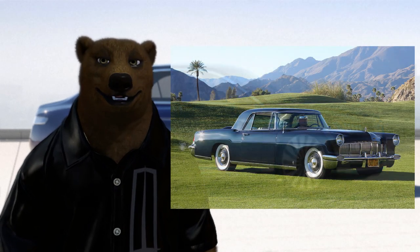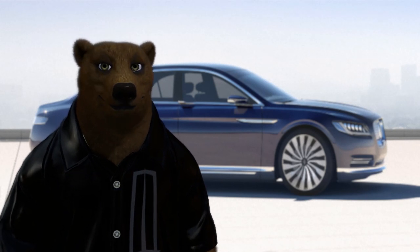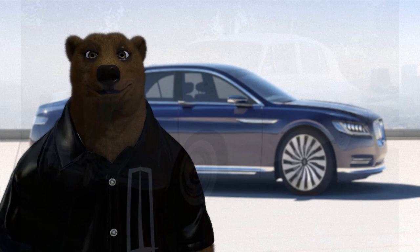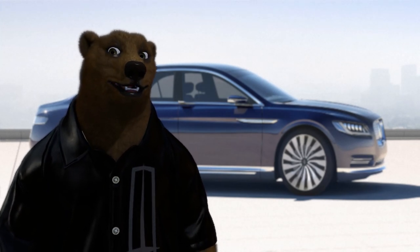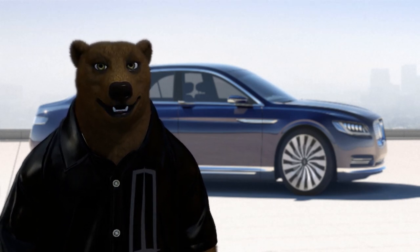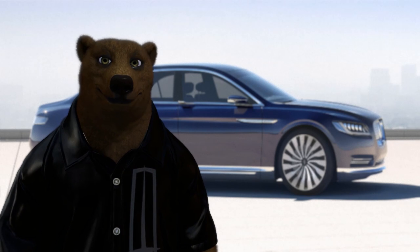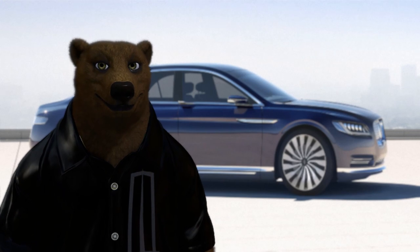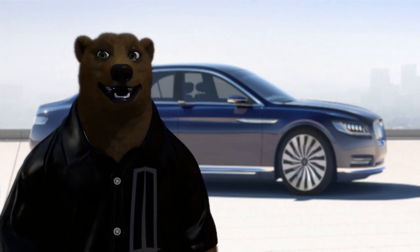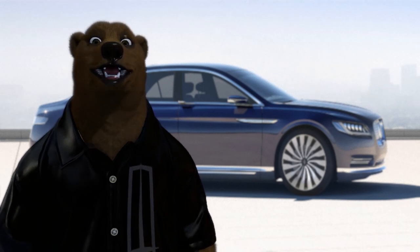In 1956 the Continental — also known as the Mark II — came back. At its launch, the Mark II was the most expensive vehicle sold in the US by an American manufacturer, coming in at a staggering ten thousand dollars. To put this in perspective, it cost as much as a Rolls Royce Silver Cloud. There was only one option available: for six hundred dollars you could get AC. Despite its hefty price tag, Ford was still losing about a thousand dollars per car because these cars were mostly handmade. Between 1956 and '57 they sold nearly 3,000 Continentals — that adds up to three million dollars in losses, or about 28 million in today's dollars.